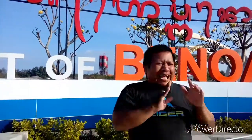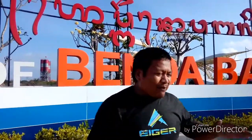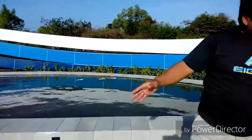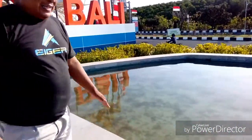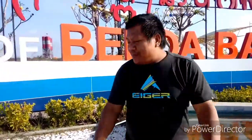Orang-orang belum ada yang tau spot ini. Betul-betul spotnya menarik sekali. Sebelah kanan-kirinya ini kayak kolam. Sayangnya belum ada isinya. Kolam ikan, kolam apaan, atau kolam renang? Kalau hujan-hujan ini buat renang juga bisa.